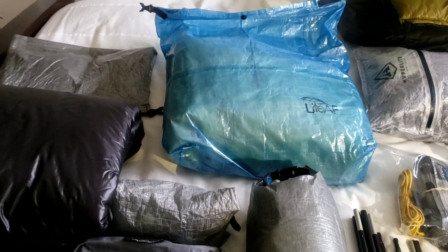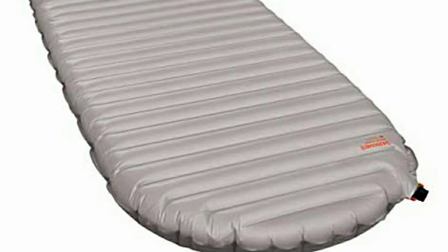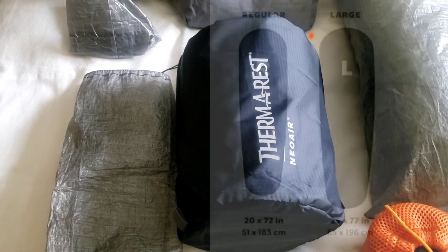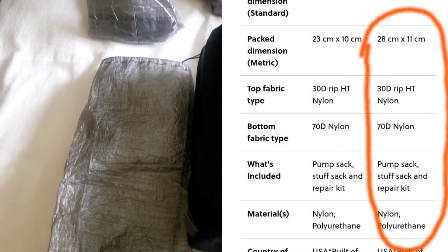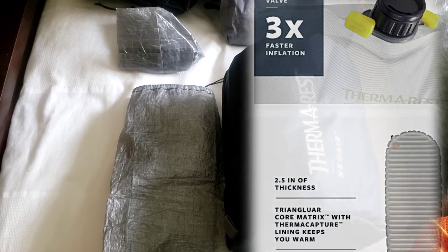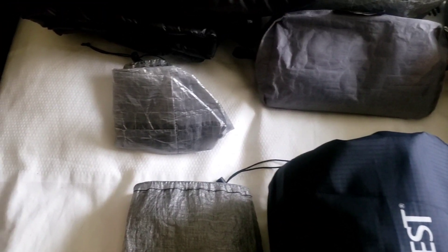I'm using the Thermarest NeoAir XTherm. I bought this last summer — unfortunately I only got to use it a couple of weeks before it was stolen, but thankfully I got it on sale for about $159, which retails for about $100 more. I love this pad not only for its warmth but it's much more heavy-duty — it has a 70-denier bottom and 30-denier top, compared to other Thermarest models that range down to 15 denier. I use it with a Light AF stuff sack that fits perfectly and is half the weight of the included sack.